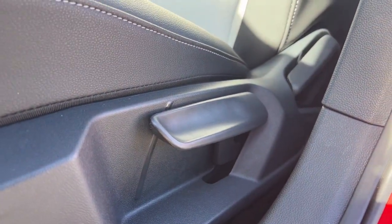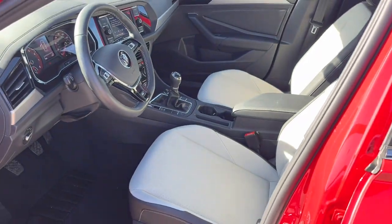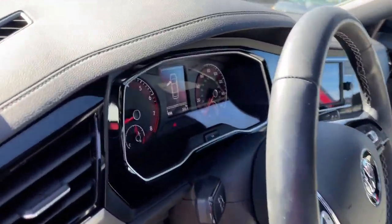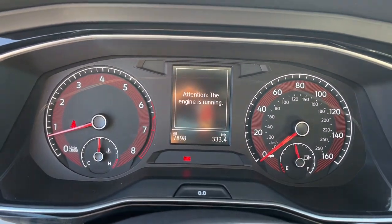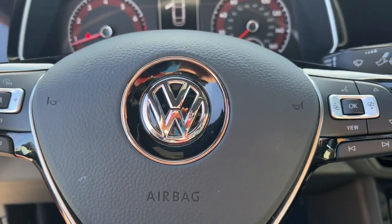These are just some of the great options this vehicle comes with: panoramic roof, keyless entry, fog lamps, heated mirrors, electronic stability control, dual zone AC, steering wheel audio controls, heated front seat, alarm, and aluminum wheels.